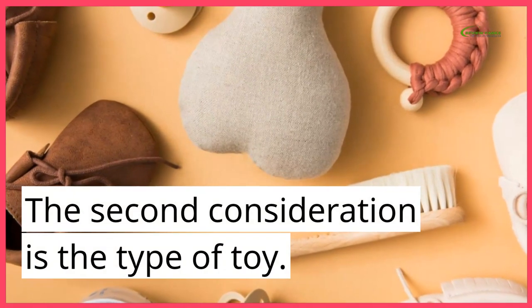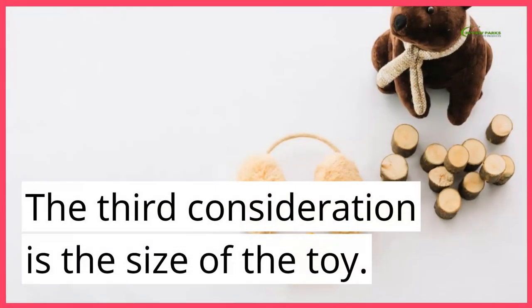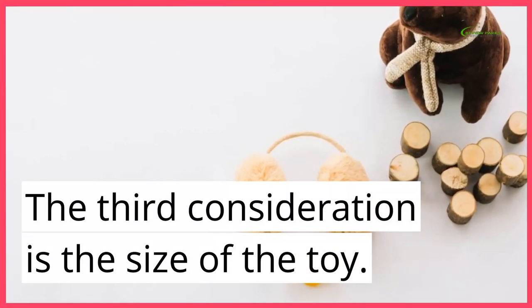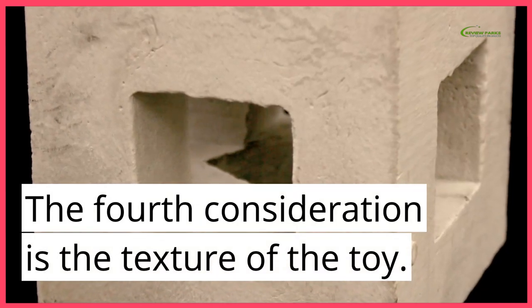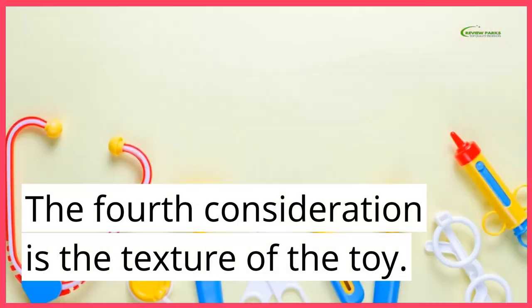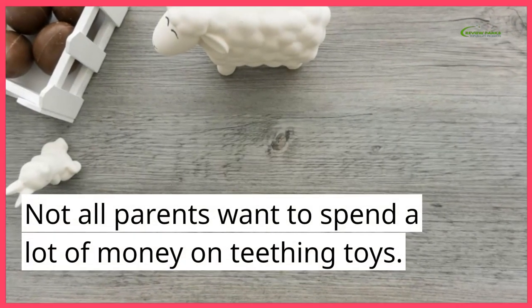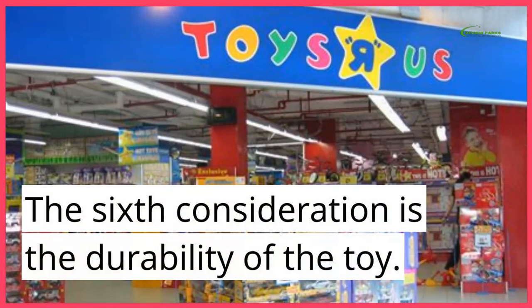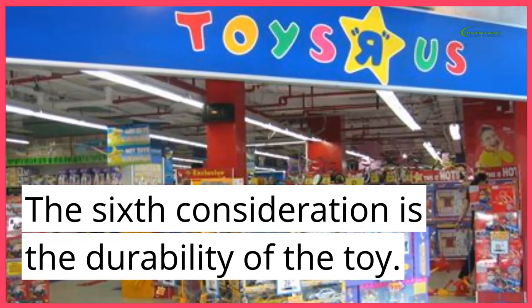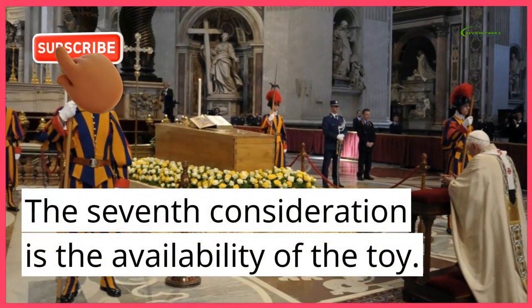The second consideration is the type of toy. The third consideration is the size of the toy. The fourth consideration is the texture of the toy. Not all parents want to spend a lot of money on teething toys. The sixth consideration is the durability of the toy. The seventh consideration is the availability of the toy.